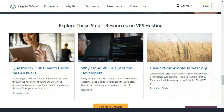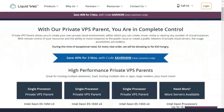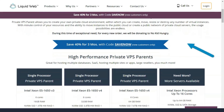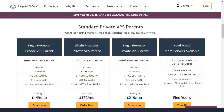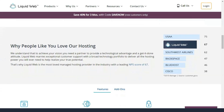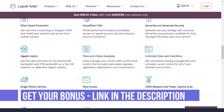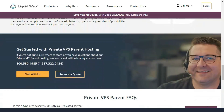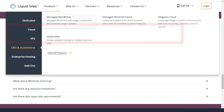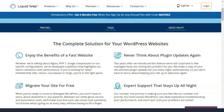Whether it's an internal migration to Liquid Web or an external migration from another web host, Liquid Web will migrate your site to its hosting platform for free. And if their team of experts is unable to migrate your site for any reason, rest assured you will receive whatever support the team can provide. If you want to migrate a WordPress site yourself, you can use the free Migrate to Liquid Web WordPress plugin, which takes care of everything from copying all data to converting configuration files and importing them to the Liquid Web server.